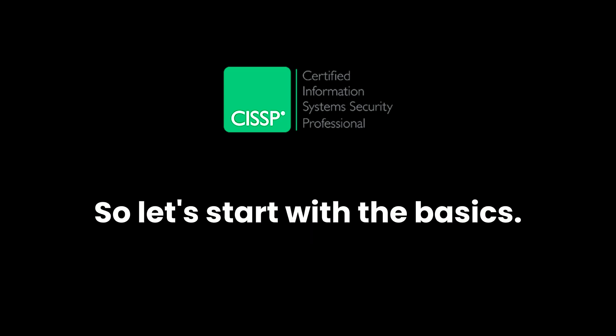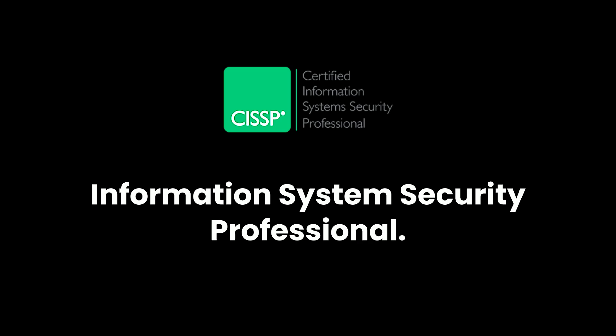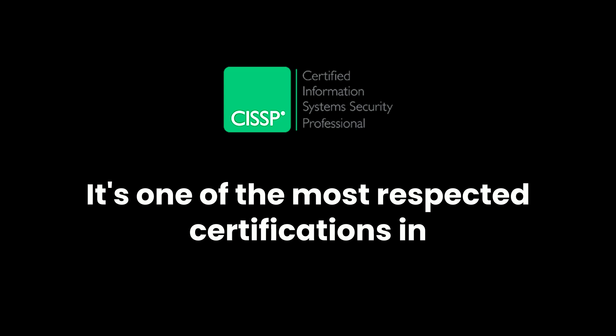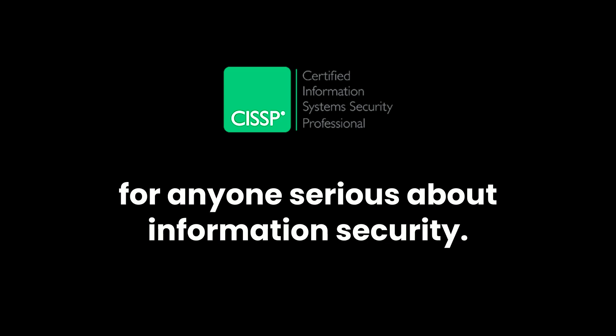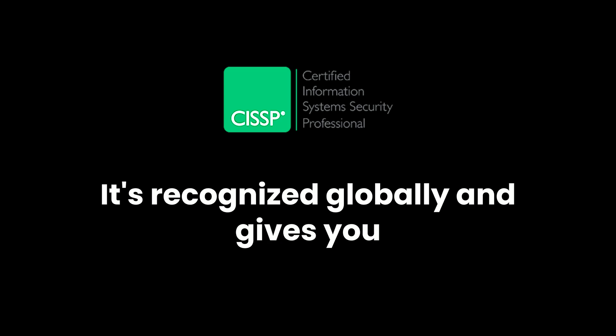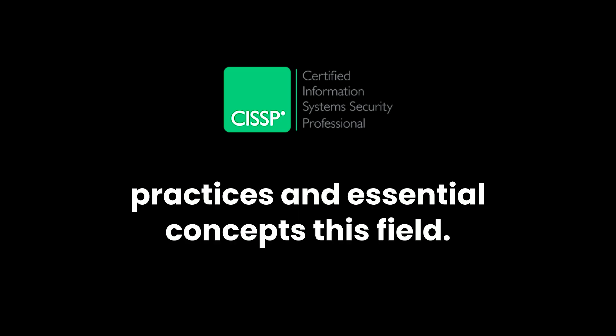Let's start with the basics. CISSP stands for Certified Information System Security Professional. It's one of the most respected certifications in cybersecurity and is often considered the golden standard for anyone serious about information security. It's recognized globally and gives you a solid foundation in the best practices and essential concepts in this field.